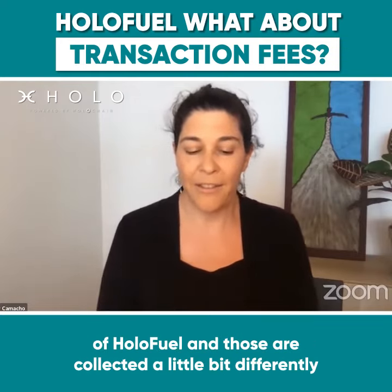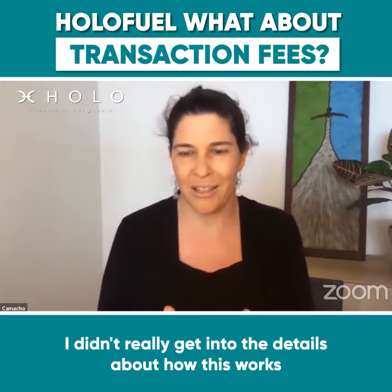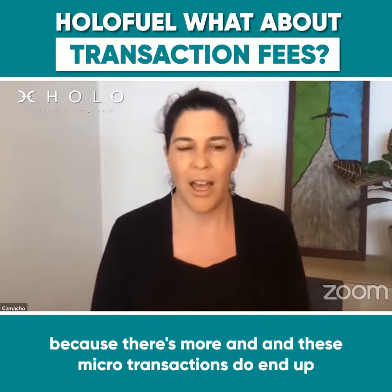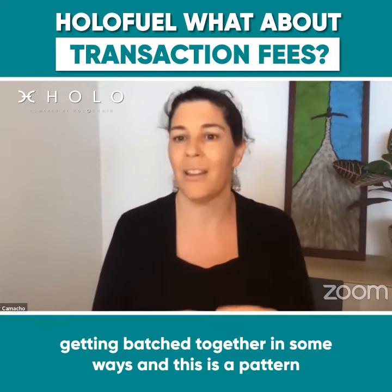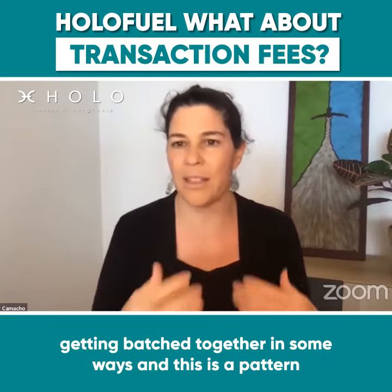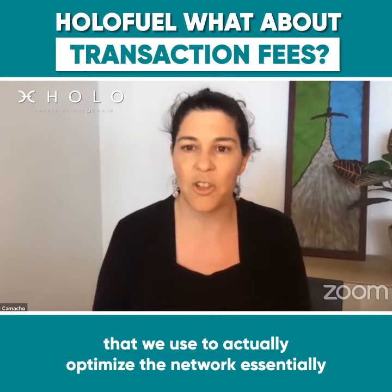I didn't really get into the details about how this works, because there's more to it. These microtransactions do end up getting batched together in some ways, and this is a pattern we use to optimize the network, essentially.